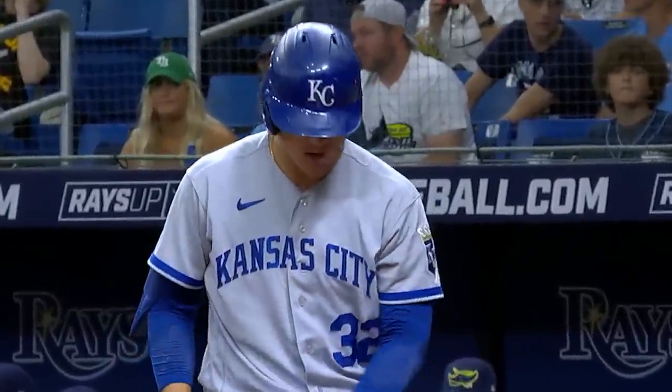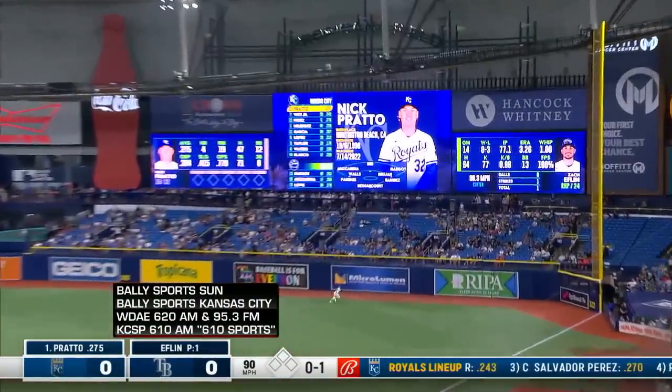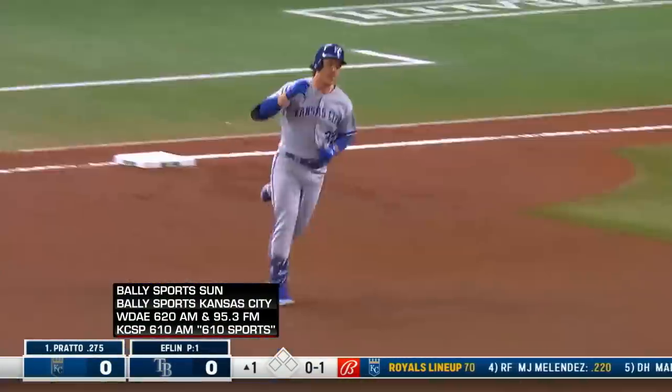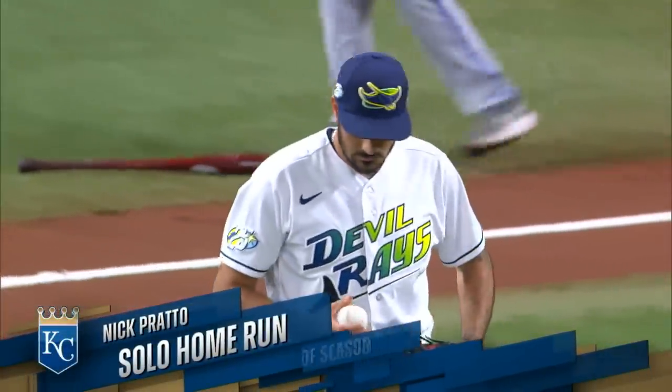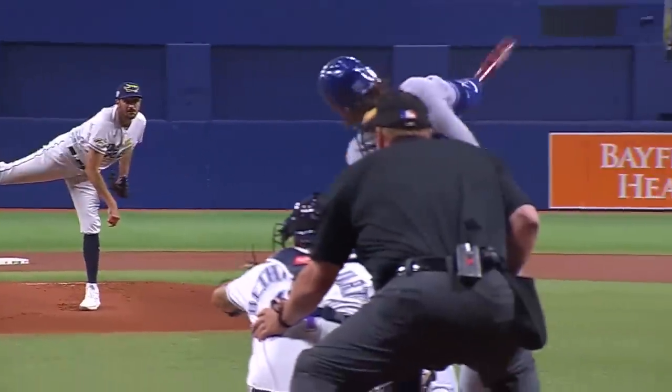Nick Prado leads off the game for the Royals — off day yesterday — and belts it to right field. Nick Prado opens the game with a home run. That's called pitch recognition. He recognized it, swung at the first pitch, he's in the game. Second pitch — it was a hanging slider and he knew exactly what to do with it.